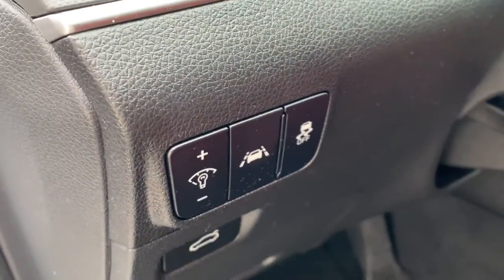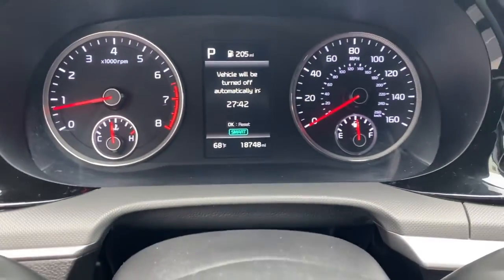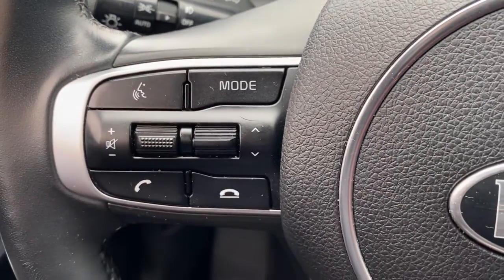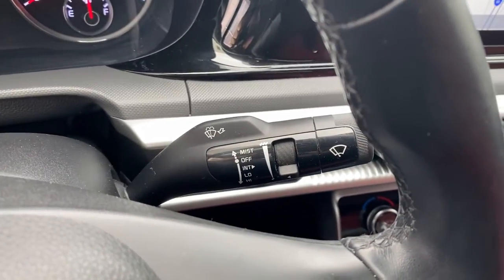The following are some of this vehicle's highlighted options: sunroof/moonroof, keyless entry, navigation system, fog lamps, backup camera, Wi-Fi hotspot, blind spot monitor, 8-speed automatic transmission, stability control, and intermittent wipers.